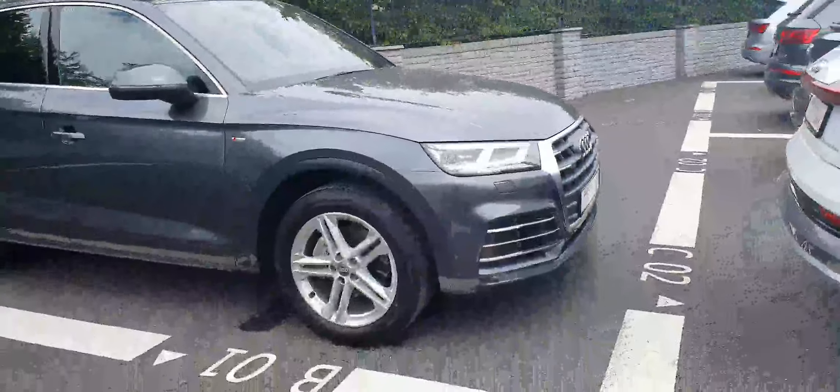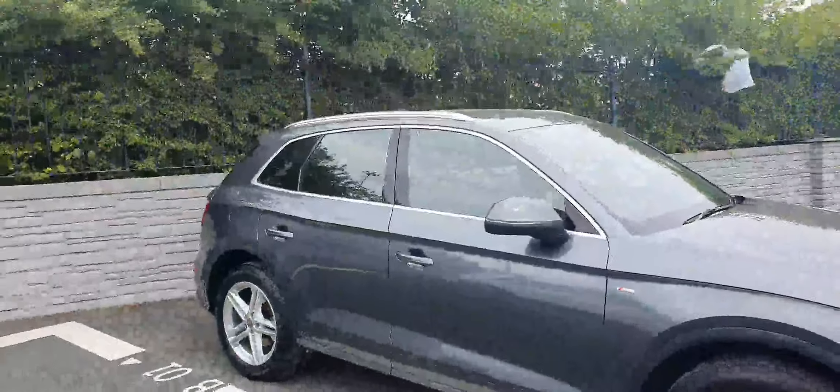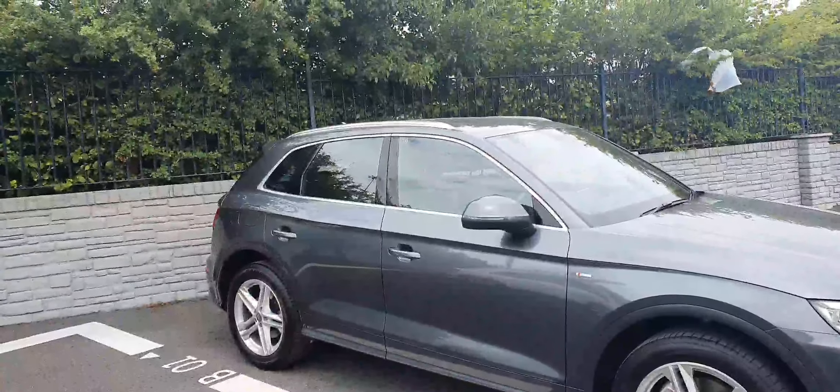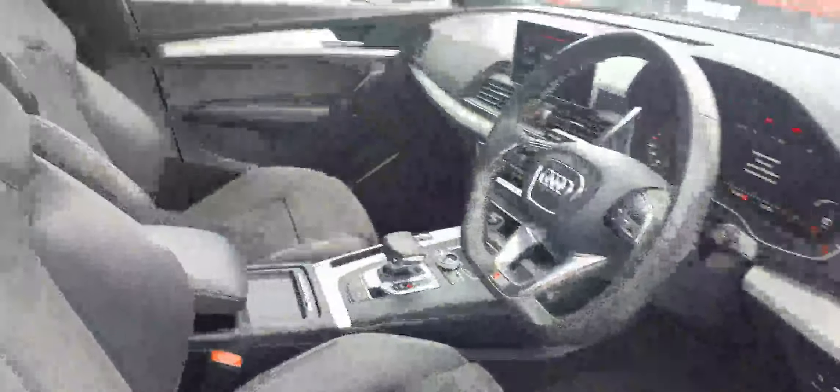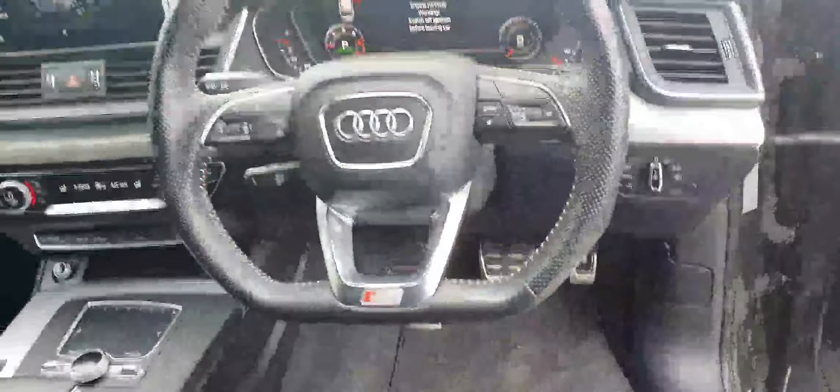It has these lovely 19-inch alloy wheels and a lovely chrome surround around the front and rear windows. Coming inside the car, you can see these stunning black S-Line seats which are electrically adjustable.